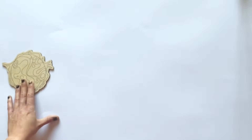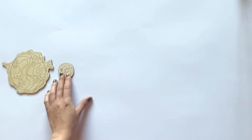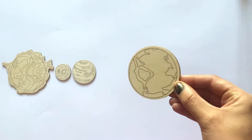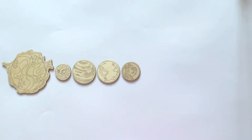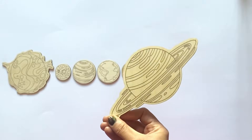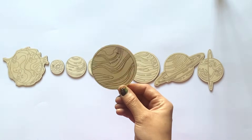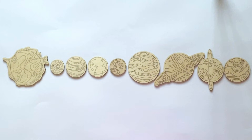First is the Sun. Then the first official planet is Mercury. The second planet is Venus. Third is Earth. Fourth is Mars. Fifth is Jupiter. Sixth is Saturn. Seventh is Uranus. And the eighth planet is Neptune. So we'll go ahead and paint these and go over facts about each one.